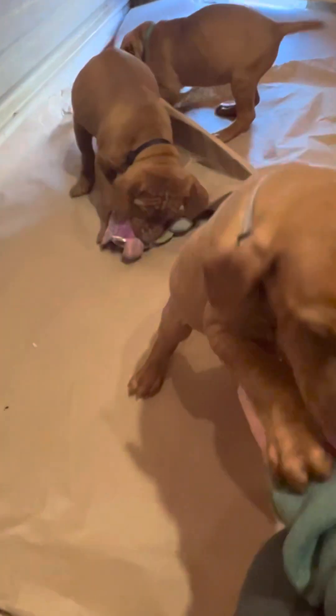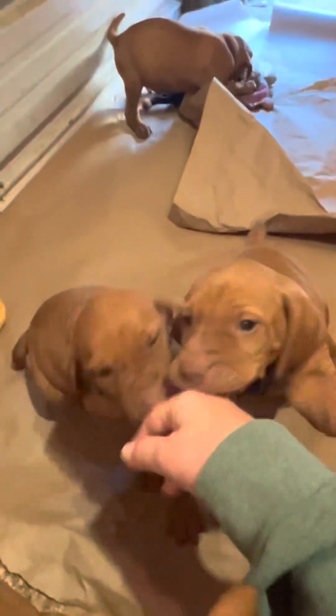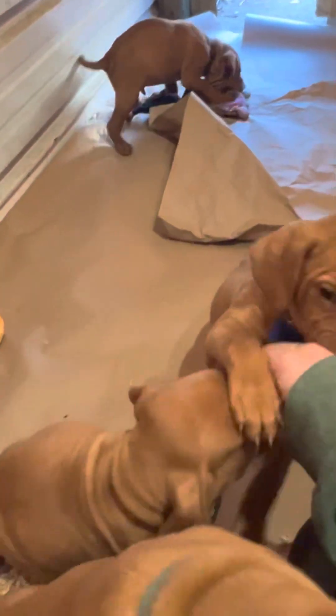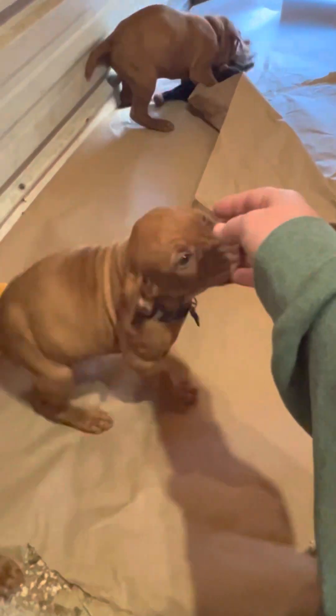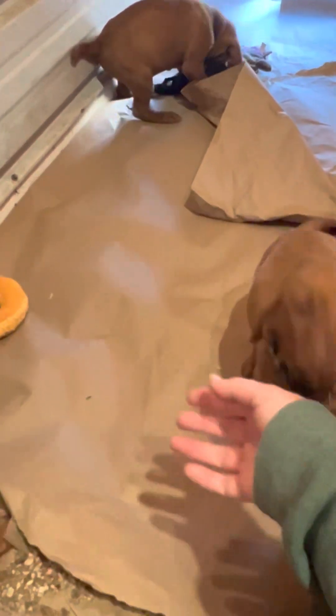Y'all are feeling your oats right now. Yeah, it's play time for sure. We went to the vet today and everybody got a good checkup — got our first shot.